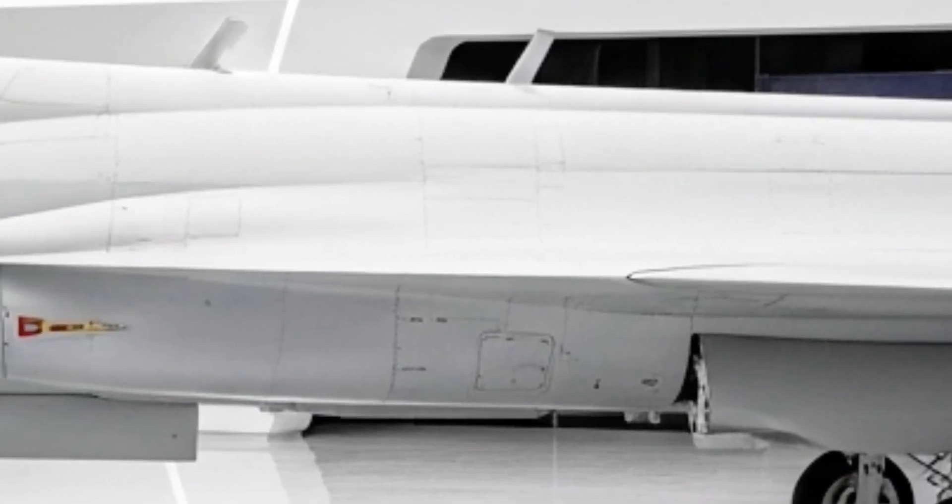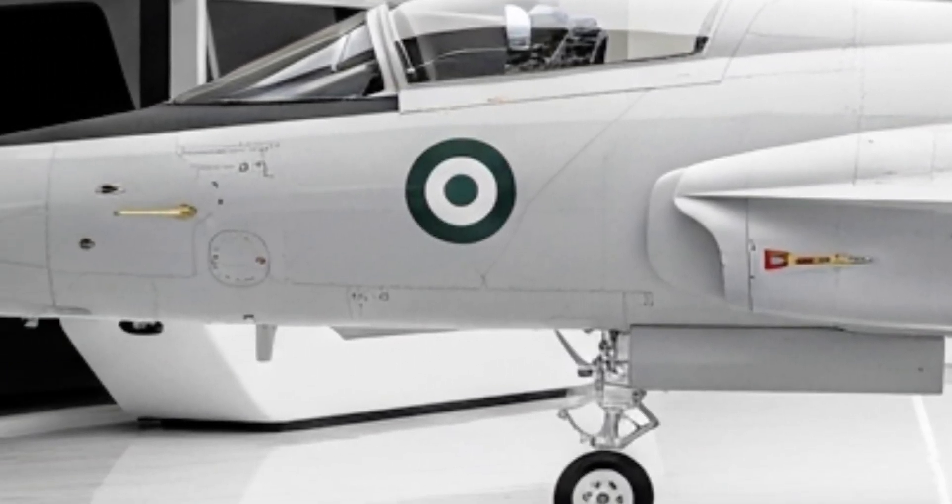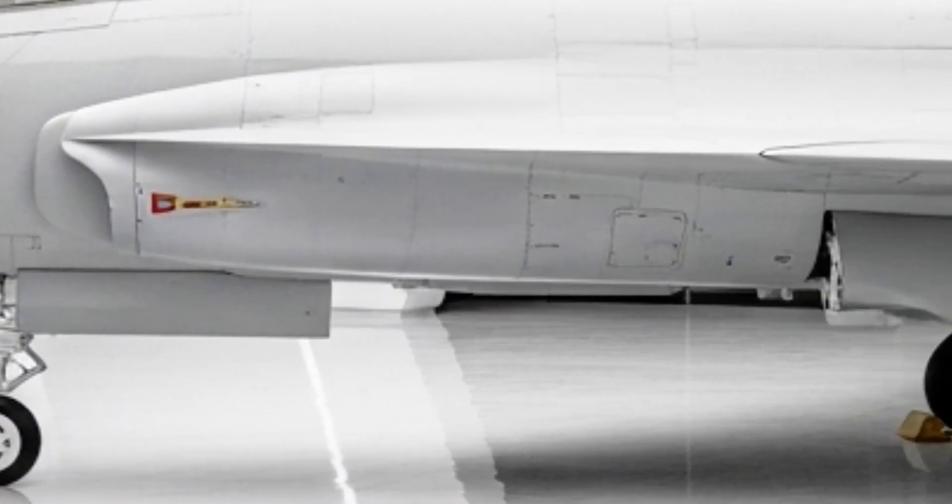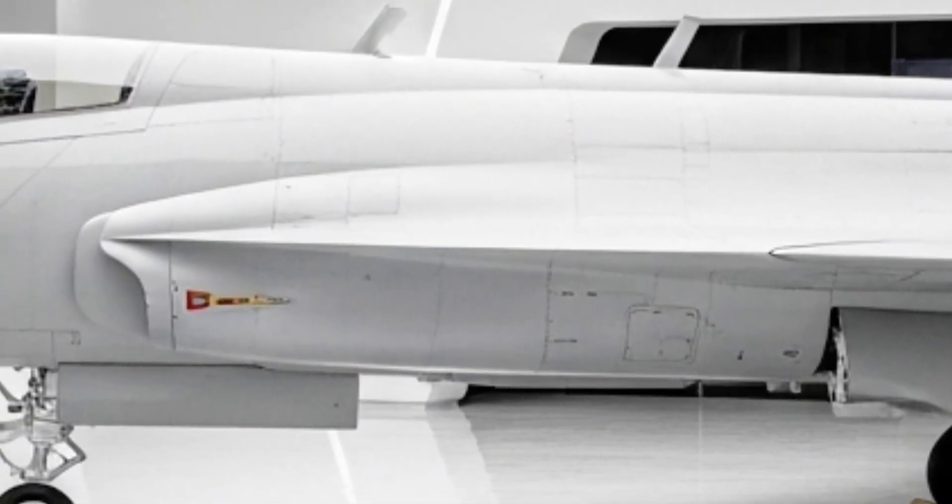If you enjoyed this flight with Auto Pulse, make sure to like, comment, and of course, subscribe — because we're just getting started. More jets, more engines, more action, right here.